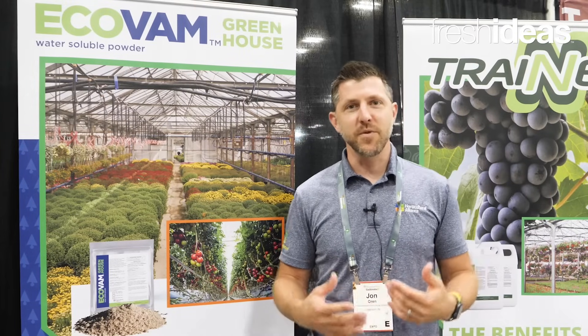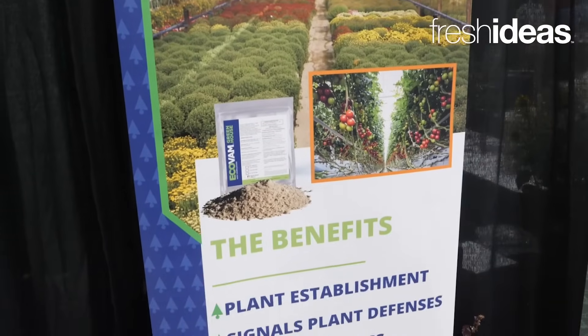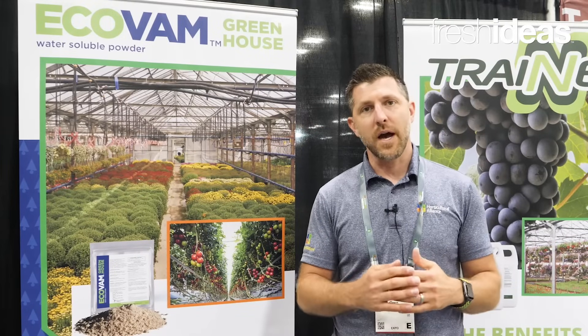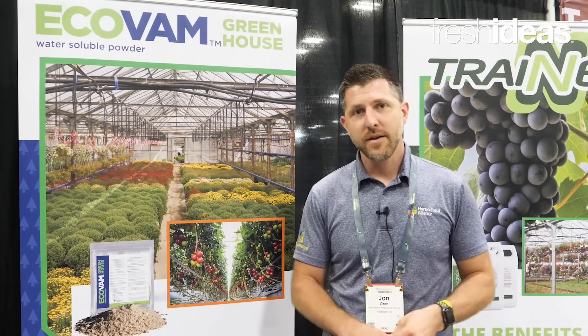The product has many benefits: increased root development, overall plant health, it mitigates stress in various forms and just helps your plants grow, helps your nutrients uptake better and translocate in the plant more effectively.